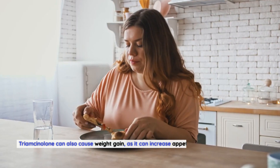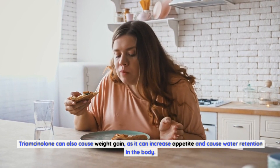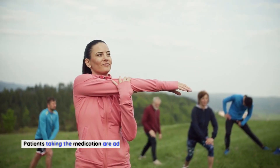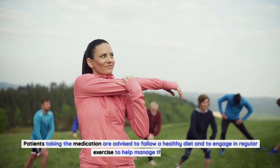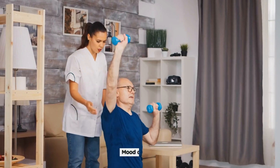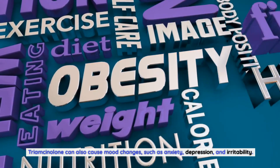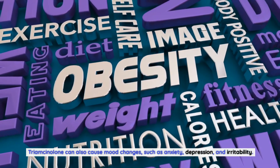Weight Gain: Triamcinolone can also cause weight gain, as it can increase appetite and cause water retention in the body. Patients taking the medication are advised to follow a healthy diet and to engage in regular exercise to help manage their weight. Mood Changes: Triamcinolone can also cause mood changes, such as anxiety, depression, and irritability.